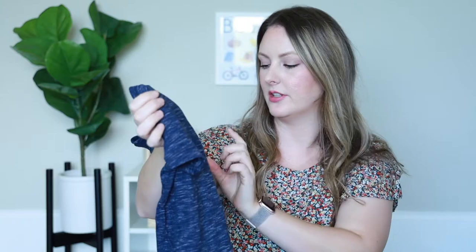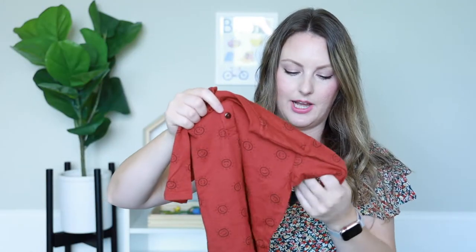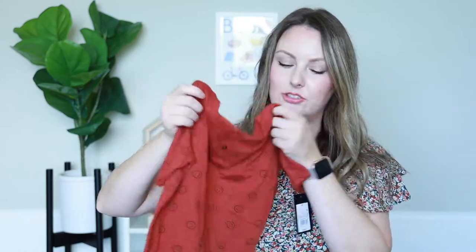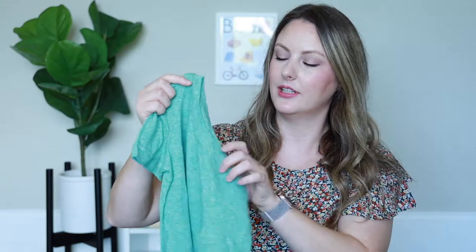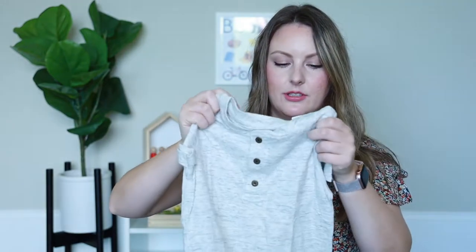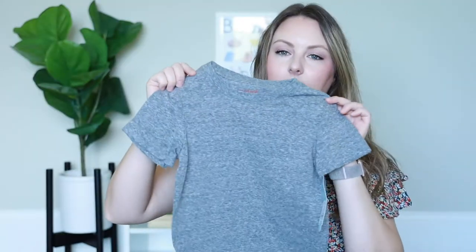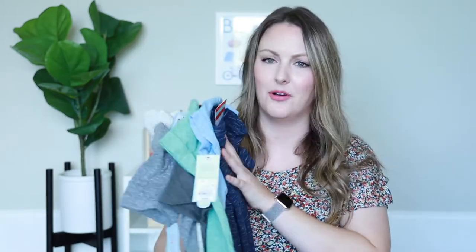Moving on to shirts — starting with short sleeve shirts, a mix of Target and Old Navy. From Target I got a blue Henley short sleeve shirt for $7, a light blue Cat and Jack t-shirt for $4, an Art Class shirt with little happy face sunshines for $8, another green Cat and Jack t-shirt, a Cat and Jack dinosaur shirt that says 'roar' for $4.50, another button-up Cat and Jack, and a plain gray t-shirt.